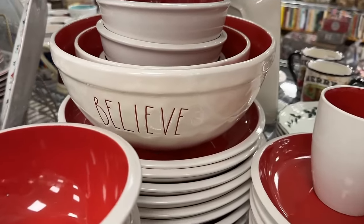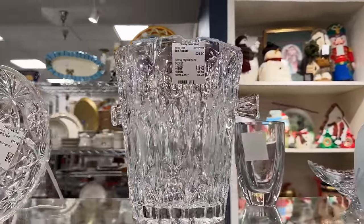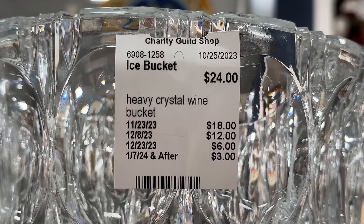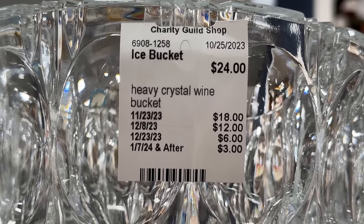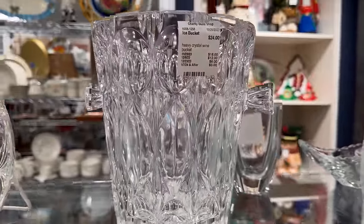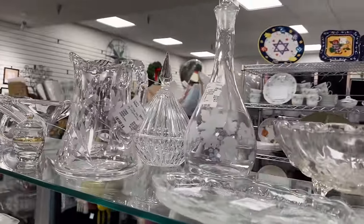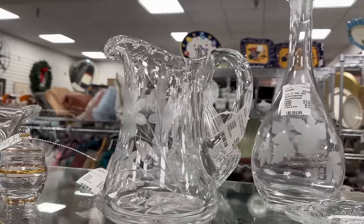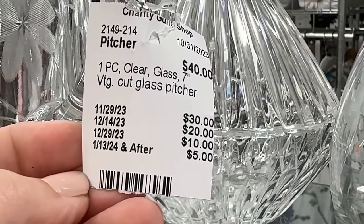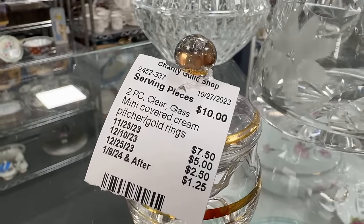Here's a look at that Rae Dunn Believe bowl — really perfect for the holidays. An ice bucket is another entertaining essential — you can use it in so many different ways. It's gone down to $18. You can fill that with breadsticks or even Christmas ornaments in the center of your table, or place it upside down and use it as a pedestal. Another pitcher — perfect item to add or to gift. This is definitely a vintage piece at $40; I would probably wait for that price to go down, even though that's still a fair deal and a great gift.